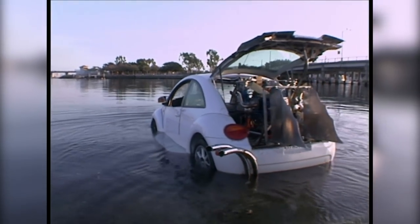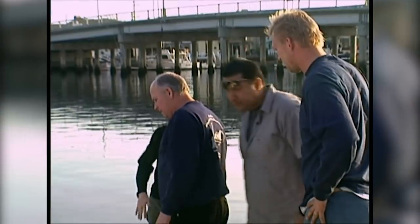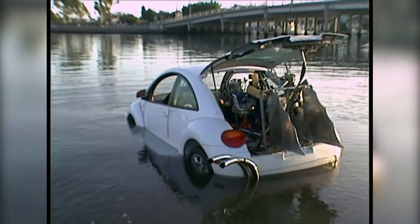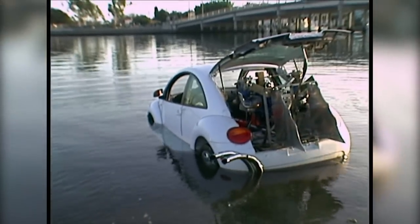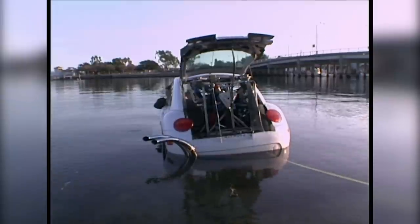The front is floating. Fantastic. Looks like the swamp bug is taking to the water like a duck takes to a pond. But... it's sinking — the front's going under.